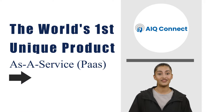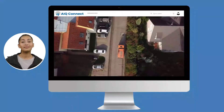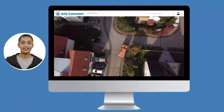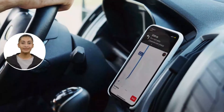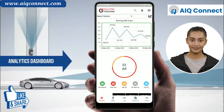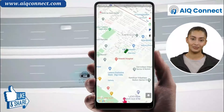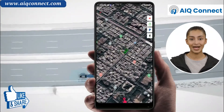AIQ Connect is the world's first unique product as a service pass. With AIQ Connect, anyone can connect their telematics data to their dashboards, data to their devices and drivers. AIQ Connect provides insights with a deep level of detail — it displays contextual information, and not just live dashboards, with functionalities and features designed for business and fleet management.